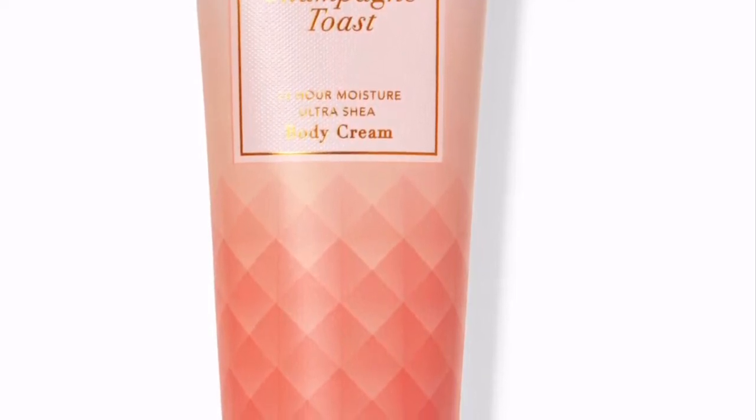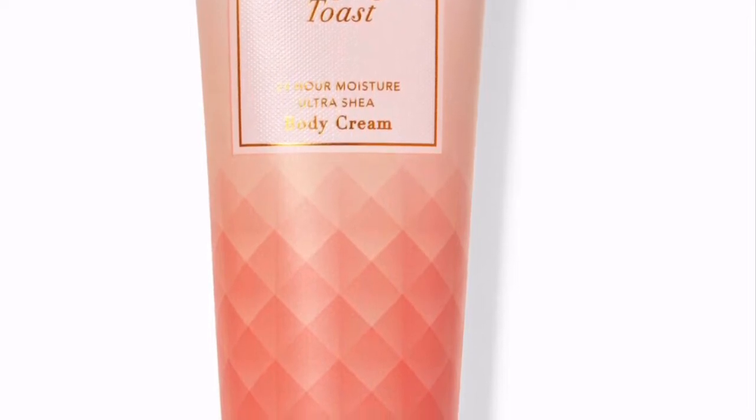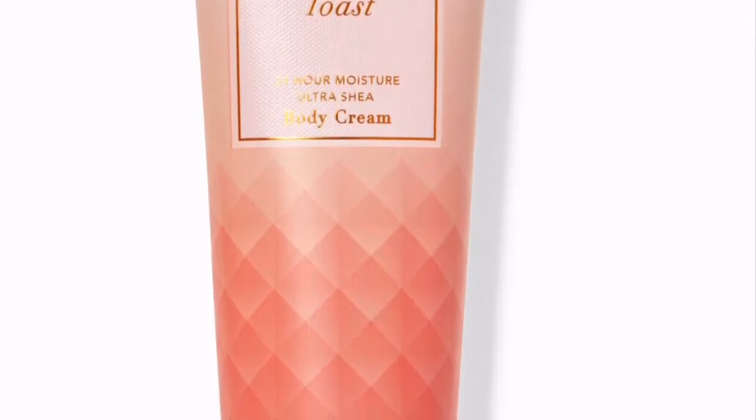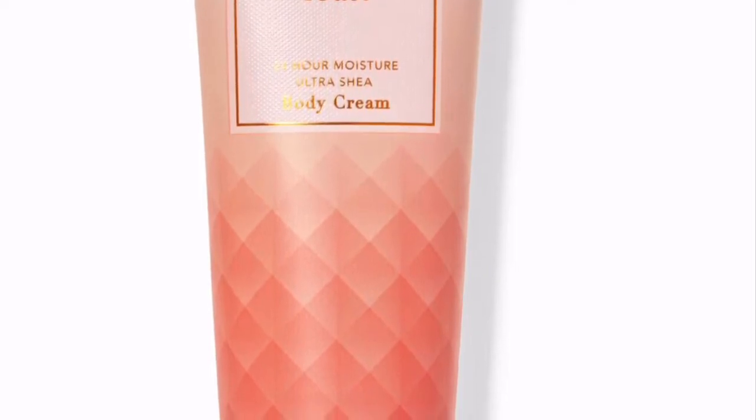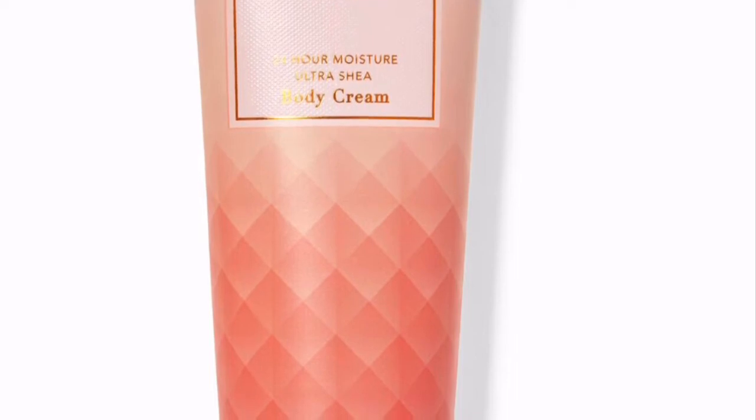If you're going to get the whole line of body care, the three-wick and single-wick candles, you cannot go wrong with Champagne Toast. You will absolutely love it — it is a must-have and a hot one.